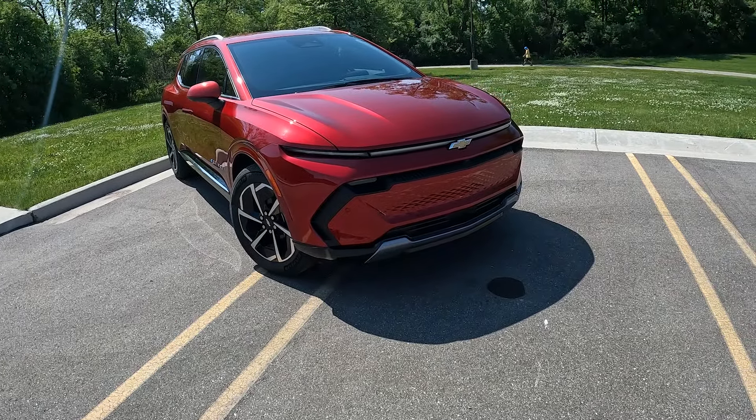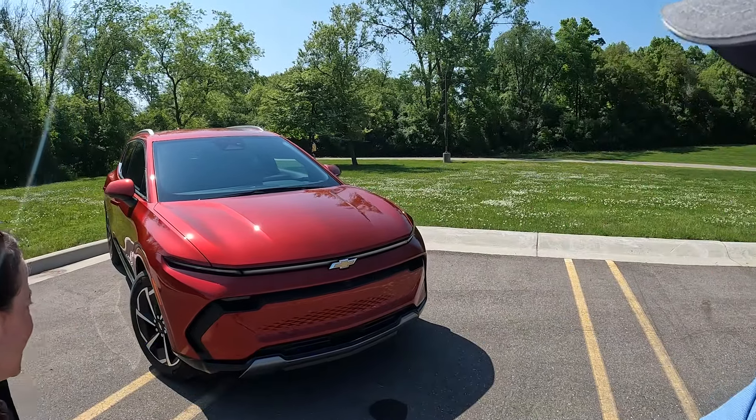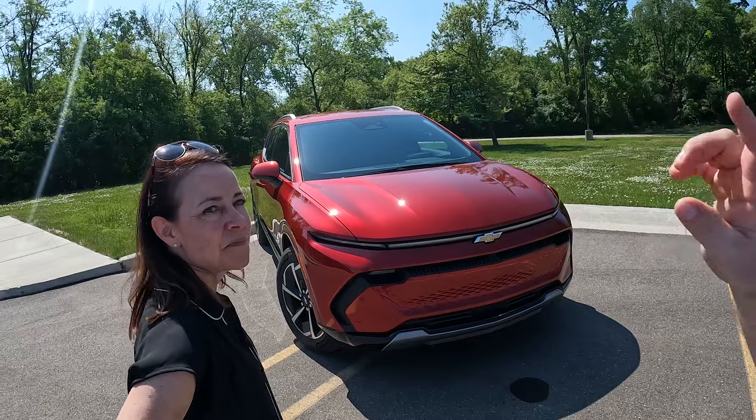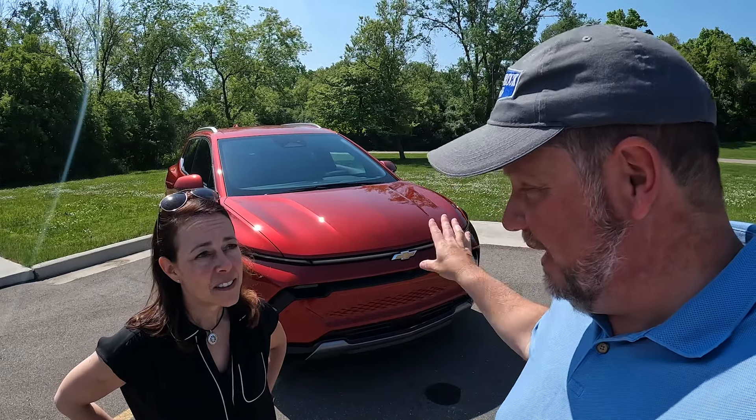This is the 2024 Chevy Equinox EV. It's Tim from Pickup Truck Plus joined by Jill Simonello here in Michigan. Let's talk about the Equinox EV. One quick note: it shares the name with the gasoline ICE version Equinox, and that's it — everything else is completely different.